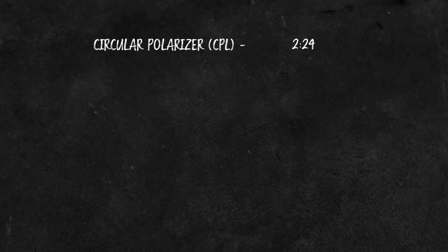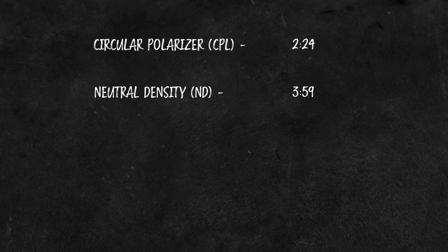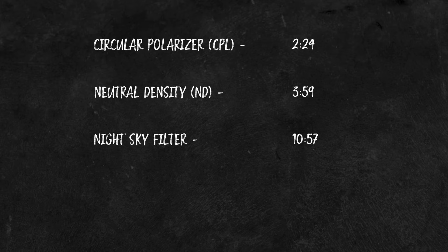So to start off, here are the different categories of filter we're going to discuss along with the timestamp of where they'll appear in the video. We're going to start off with a circular polarizer, commonly referred to as a CPL. We're going to move on to NDs, of which there are several different smaller subcategories. I'm going to talk about a night sky filter, and then finally UV filters.